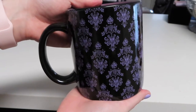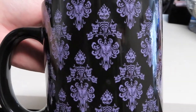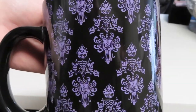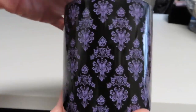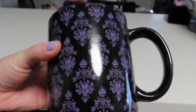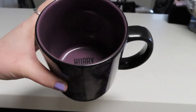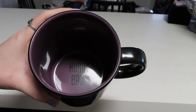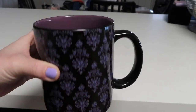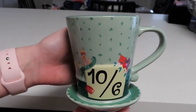Next up is another huge mug and one of my favorites — this is the Haunted Mansion wallpaper mug. I love the way this looks; I use it every Halloween season. It just has that wallpaper design all over the mug, and then on the inside it's a really nice dark purple, and on the bottom it says 'hurry back.' So fun.